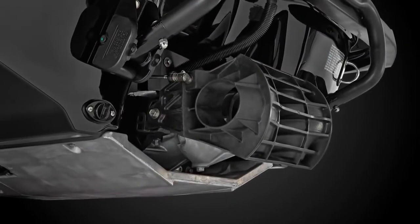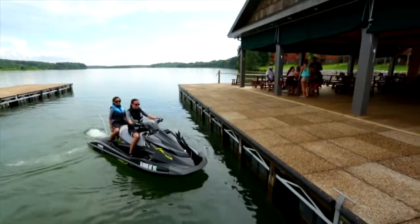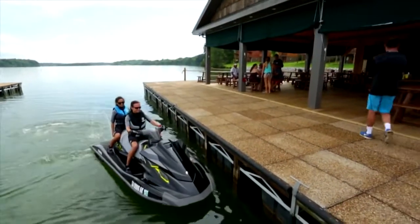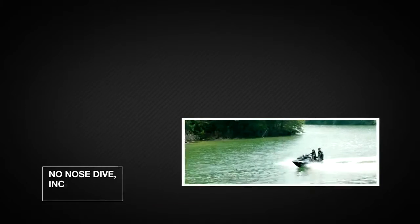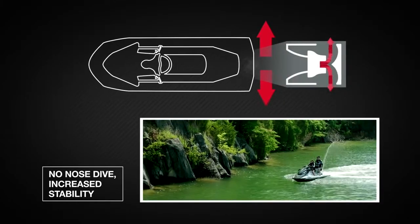The patented bucket design ensures maximum control at all speeds. Water is forced out of the sides of the bucket, allowing the driver to maintain complete directional steering control with no nosedive and increased stability.